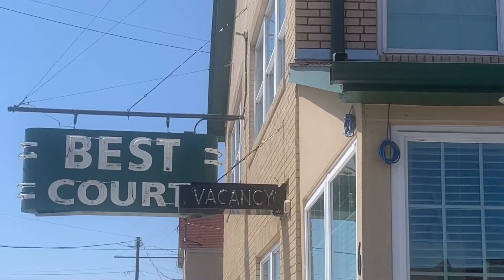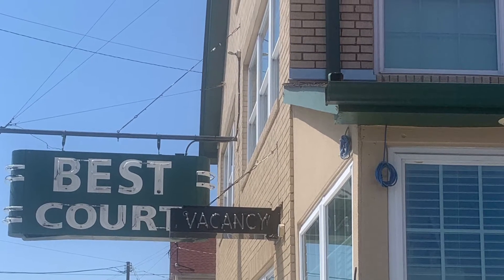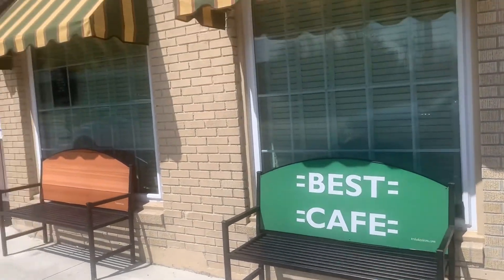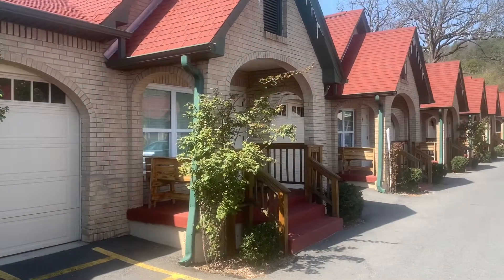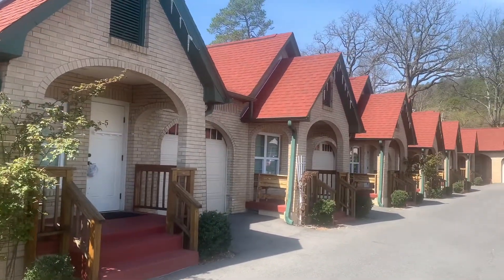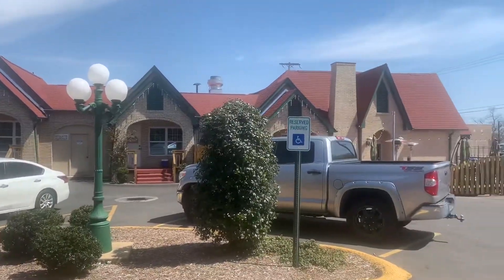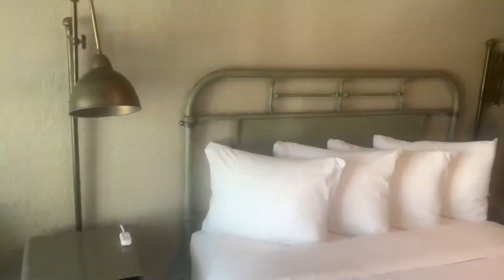We made a quick detour because last time we came we found the cutest little motel called the Best Court Motel. They're little cottages that were built back in the 30s, renovated to look like little mini doll houses all connected. They did a fantastic job renovating them. While we were there the manager was there and we tagged along with another group that wanted a tour of the inside of the cottages.